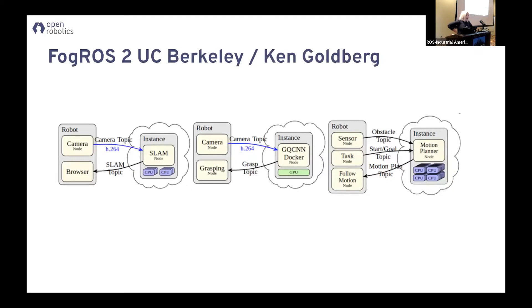One thing we did was a lot of work with UC Berkeley right before the Humble release to release FogROS2. This is really cool — it's basically a cloud-agnostic ROS tool. Say you have a ROS node and you want to attach it to cloud. It will set up all the VPNs and other cloud connection stuff. So if you want to do perception in the cloud because you don't have a fast graphics card on your robot, or archive video, or move data up to do machine learning, it makes it really easy to get started. This is all the Goldberg Lab at UC Berkeley.